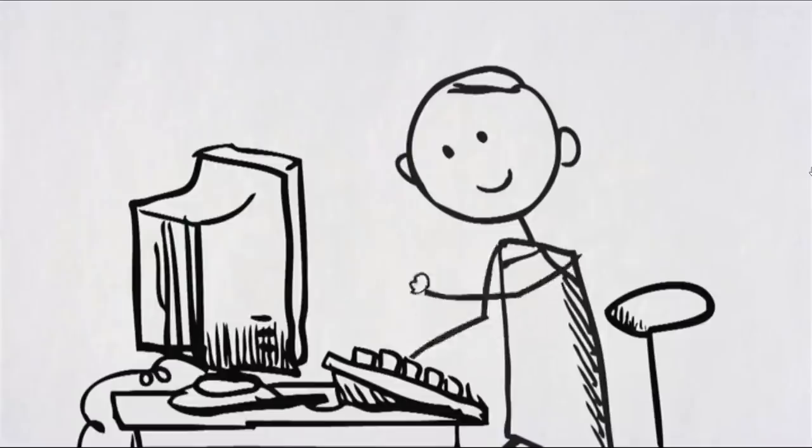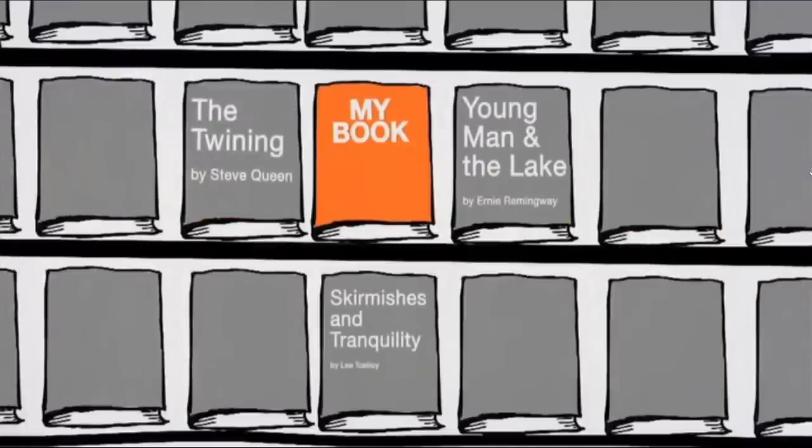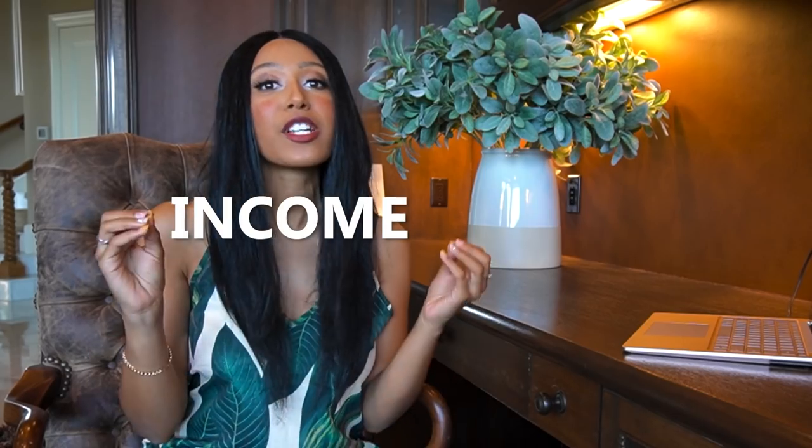A lot of you guys have been asking who ships it, who prints it. When you're uploading low content books on KDP Amazon, Amazon takes care of everything. All you have to do is create the design and upload your book to Amazon. Amazon takes care of the printing, the shipping, the customer service, the returns — everything else in between. This is a completely passive income stream for you. Once your book is created, you put it online and KDP Amazon takes care of everything else. This is a physical book that will be shipped to the customer, not a digital book.